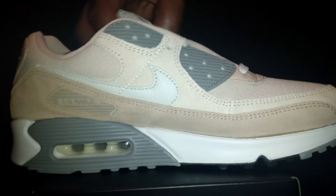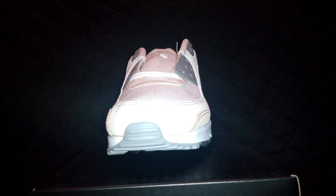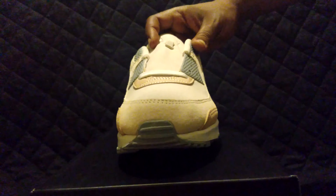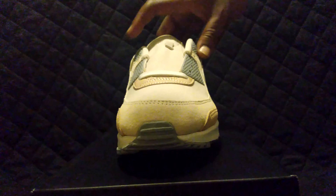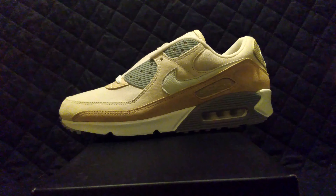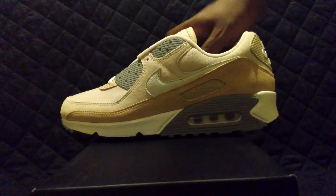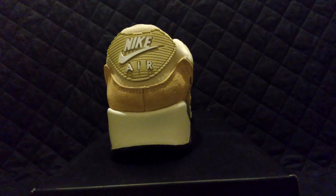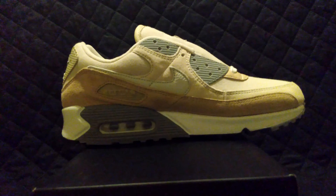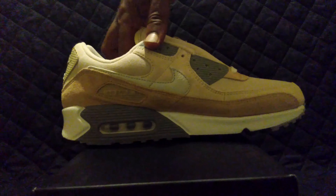I'm an Air Max 90 guy, but as soon as I lifted this box up I felt the heft of the box and I knew this couldn't be just an ordinary shoe. I really like it. I'm gonna add two pairs of these to my collection. Just a good shoe, guys — very good shoe. I don't know why you guys slept on this shoe.